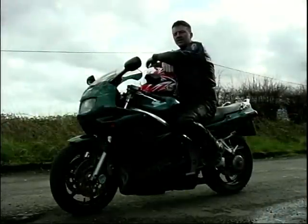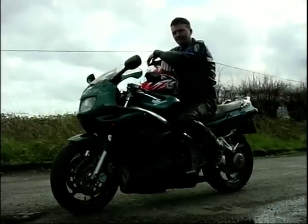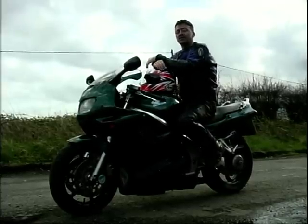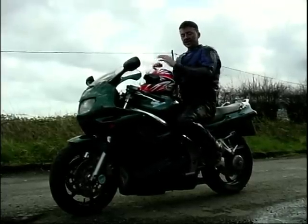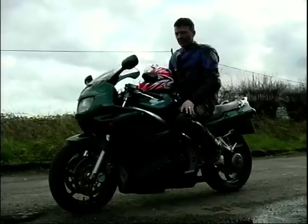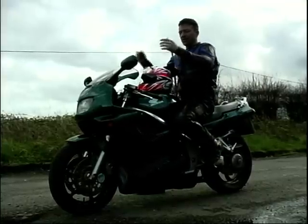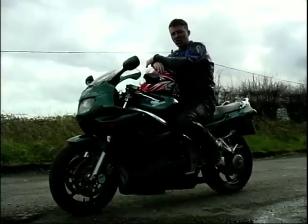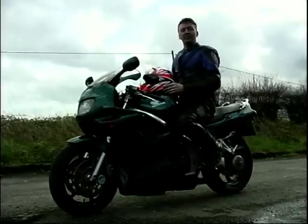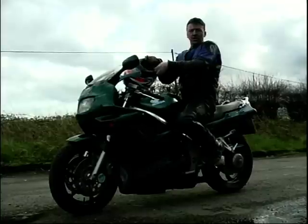The VFR 750 and the new 800 always seem to be put in the sports tourer group. It's certainly got the ability to tour — it's got the comfort, it's got the performance, everything you need really. But as it stands like this it's absolutely no use, because there's nowhere to put anything. There's no panniers, no pockets in the fairing, no compartments, absolutely nothing. So I'll go and see my friend Wayne to see if he can sort me out with some panniers and bits and pieces for that touring holiday, and you can join us later.